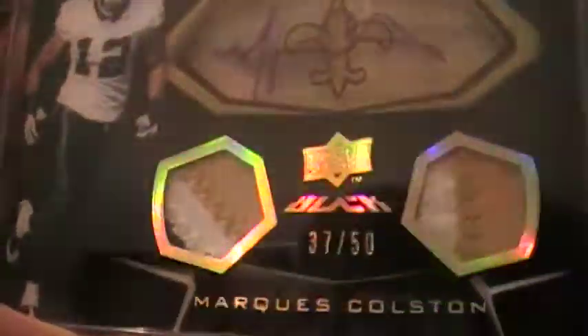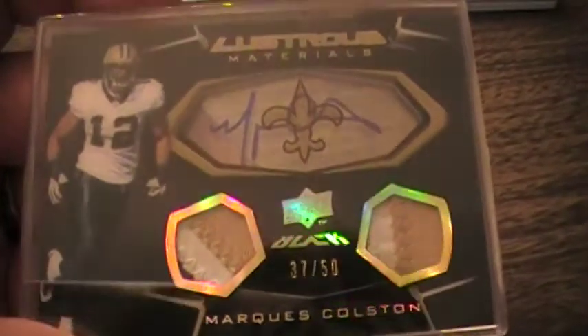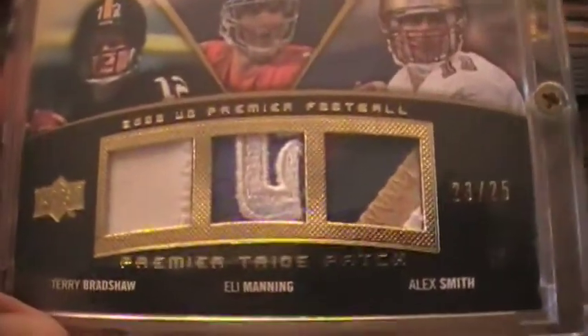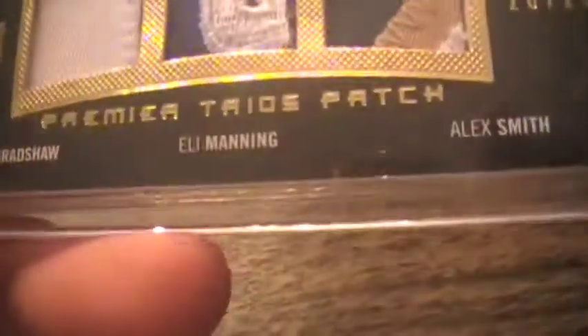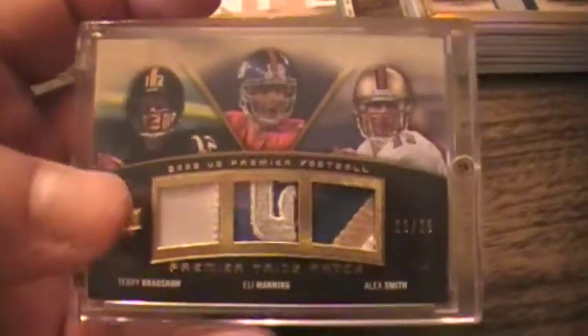Upper Deck Black Lustrous — three-color, two-color Marcus Colston patch for the dual patch autos — was awesome. Andre Johnson autograph rookie card from 2003 SP Signature Edition — did not have one of those. And another 2008 Upper Deck Premier I bought: Terry Bradshaw, Eli Manning, Alex Smith — four-color, two-color, one-color. That Eli Manning patch is sick and solid.